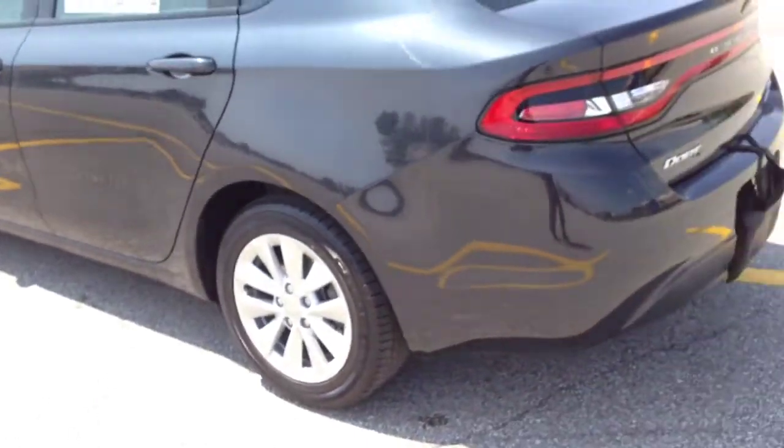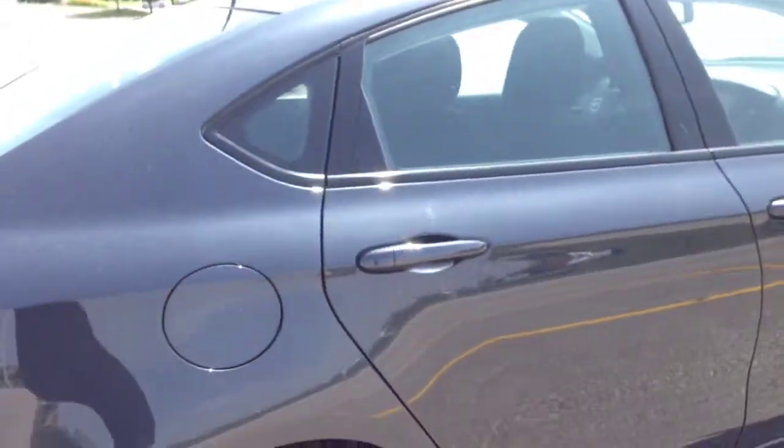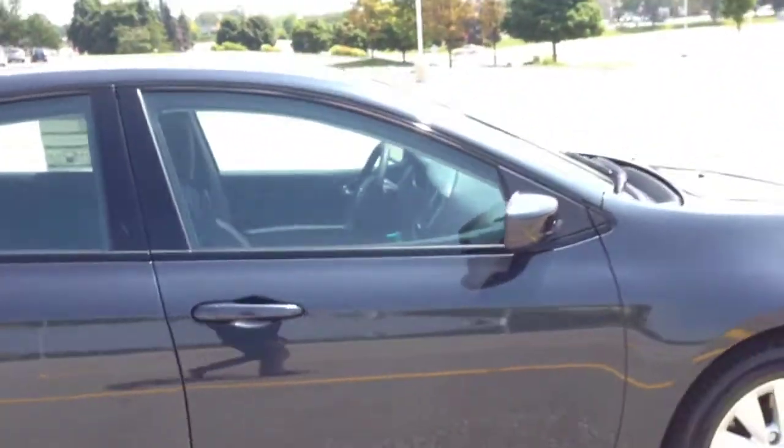This is a Dodge Dart SXT Rally Eye. It's got the 2.4L multi-air engine with nice power and nice acceleration, paired with a six-speed automatic transmission.